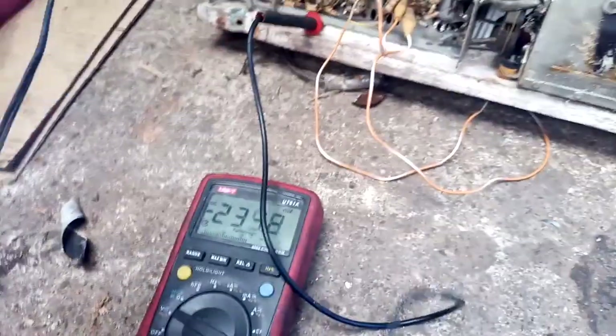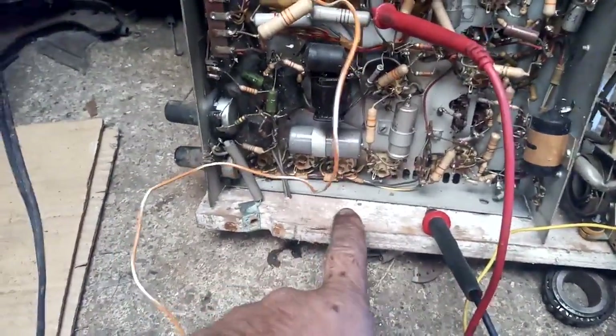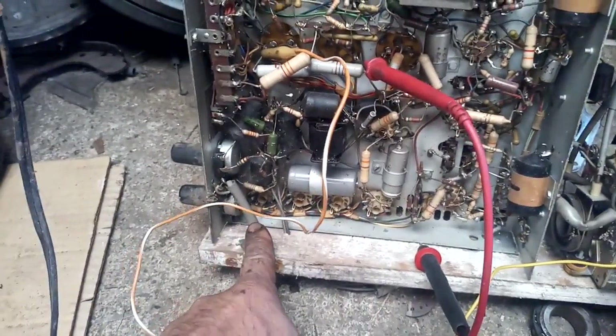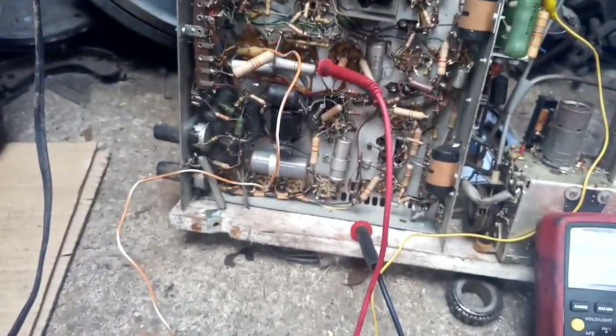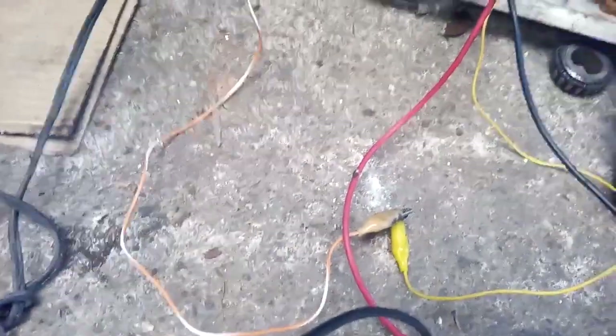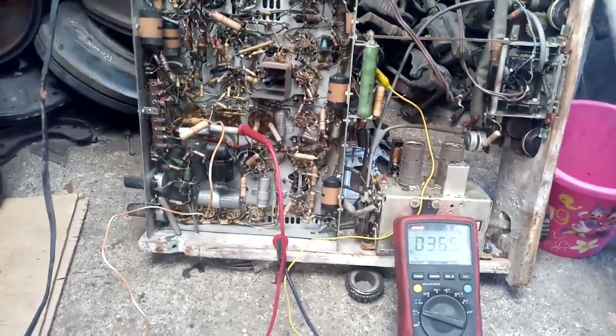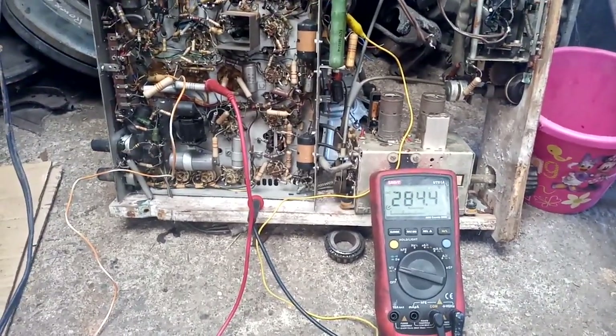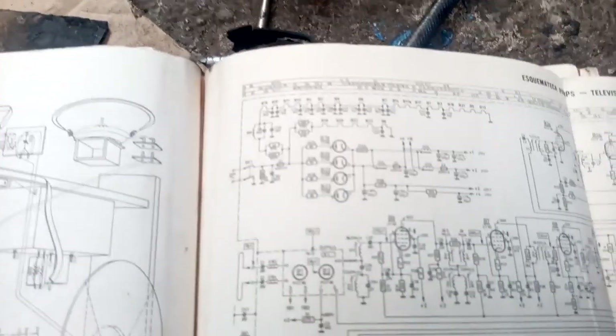Nothing. All right, let me investigate further. I ran out of battery on the phone but we're back. What happened meanwhile was I tested continuity on all four rectifier tube filaments - we actually have this one open and that one open, the other two are good. Not sure how that happened, but I just put in a diode. It's really not recommended, but we'll see what blows up.